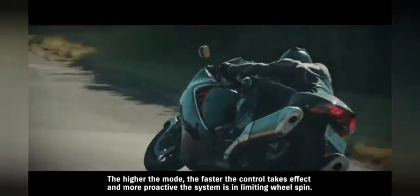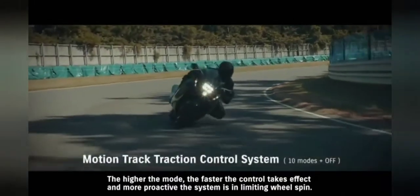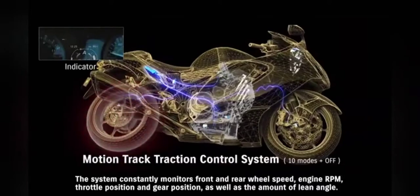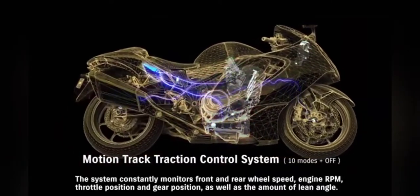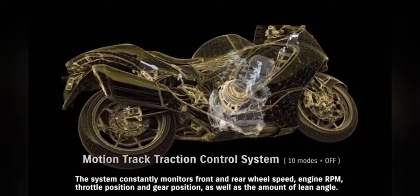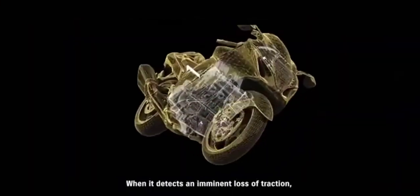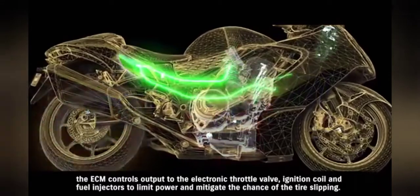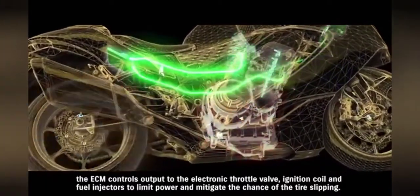The higher the mode, the faster the control takes effect and more proactive the system is in limiting wheel spin. The system constantly monitors front and rear wheel speed, engine RPM, throttle position and gear position, as well as the amount of lean angle. When it detects an imminent loss of traction, the ECM controls output to the electronic throttle valve, ignition coil and fuel injectors to limit power and mitigate the chance of tire slipping.